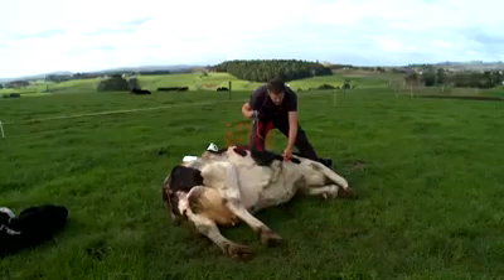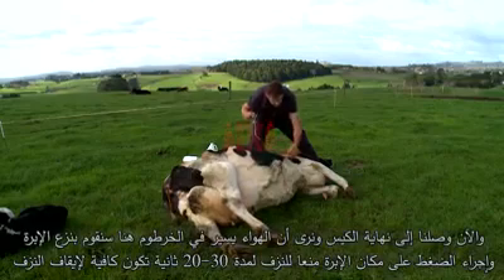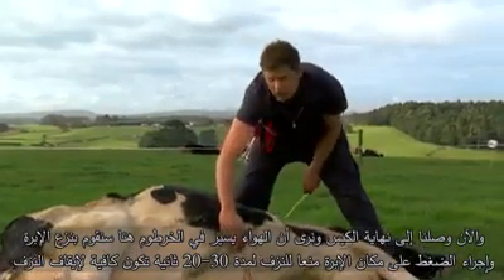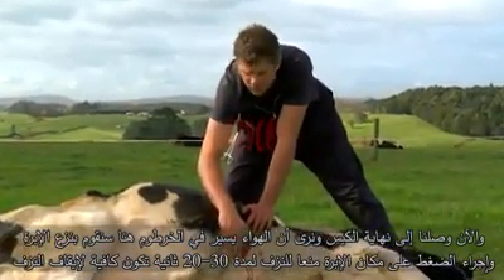We're just running in that last bit now. Here comes our air line so we can watch it coming down, squeezing that last bit in, then pull out the needle and hold it off. We'll hold that for about 20 or 30 seconds — enough time for it to stop clotting.